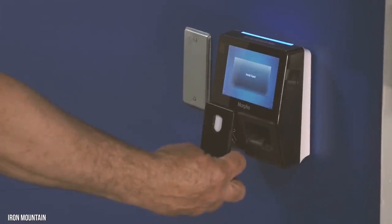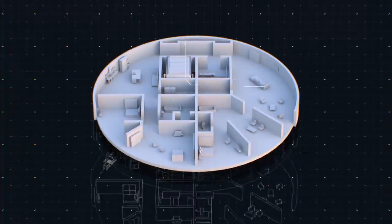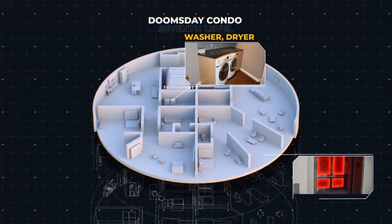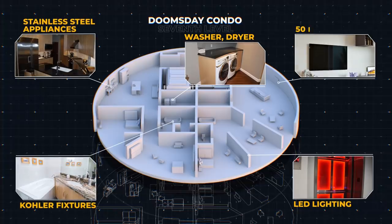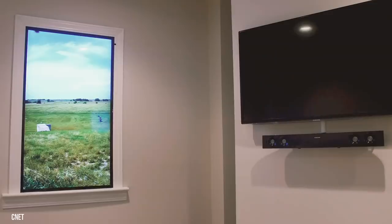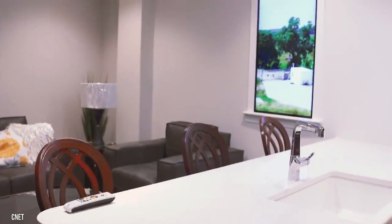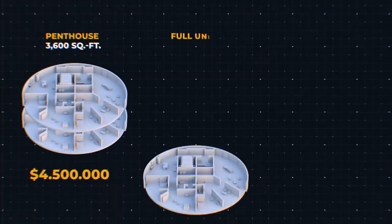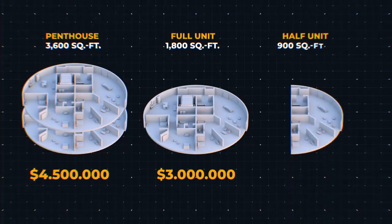Don't worry about losing your key — each condo is equipped with a biometric keyless entry system. Every unit has a washer, dryer, full-spectrum LED lighting, stainless steel appliances, Kohler fixtures, and a 50-inch TV. The high-tech screens on the walls act as windows and offer a live feed of the above-ground exterior — you might even forget you're underground. If this penthouse is too pricey, you can opt for an 1,800-square-foot condo at $3 million, or a 900-square-foot condo at $1.5 million.